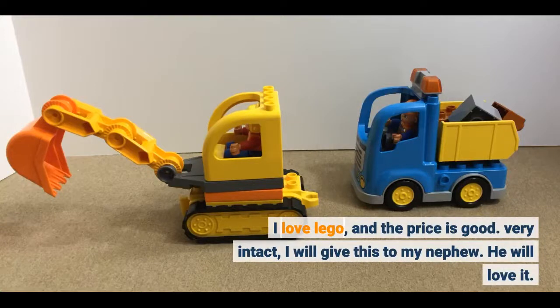I love Lego, and the price is good. Very intact. I will give this to my nephew. He will love it.